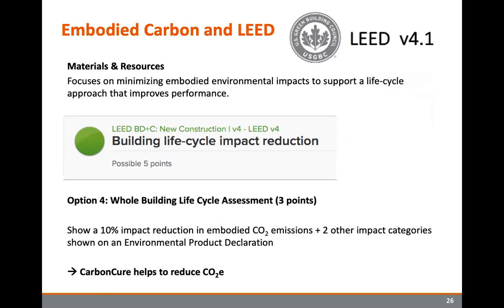Under LEED version 4.1, a credit has been introduced in the Materials and Resources category called Building Life Cycle Impact Reduction. This proposes strategies for designers to tackle the embodied carbon issue. One option under this credit is for the team to conduct a life cycle assessment of materials and show at least a 10 percent reduction over the baseline. A lot of buildings are now going through this assessment, mostly because we've started to see a lot more tools come online to make it easier — tools like Athena, Tally, and Skanska's EC3 tool.